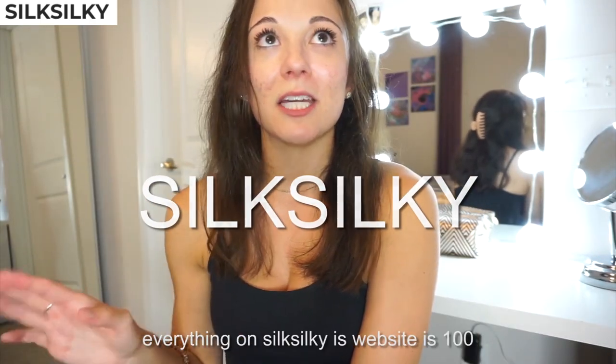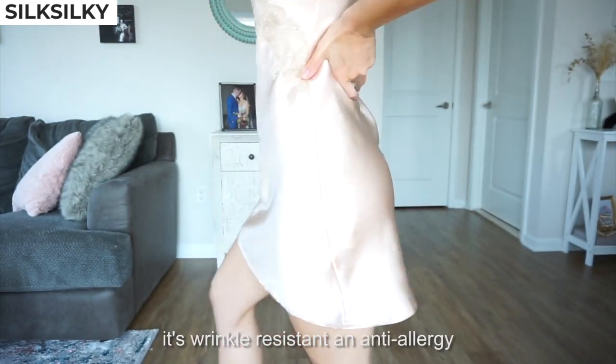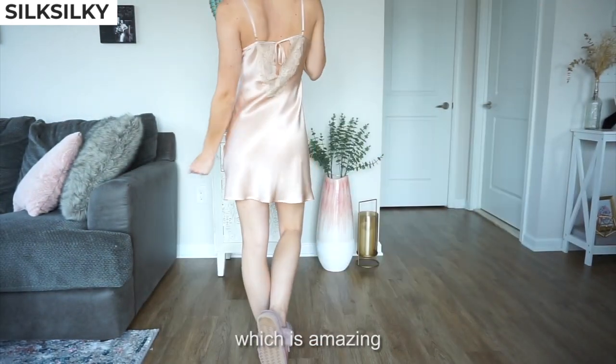Everything on Silk Silky's website is 100% mulberry silk. It's wrinkle resistant and anti-allergy, which is amazing.